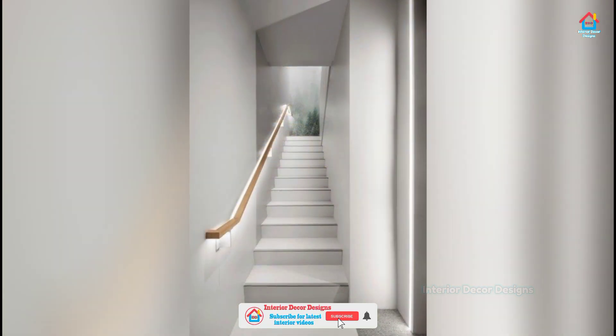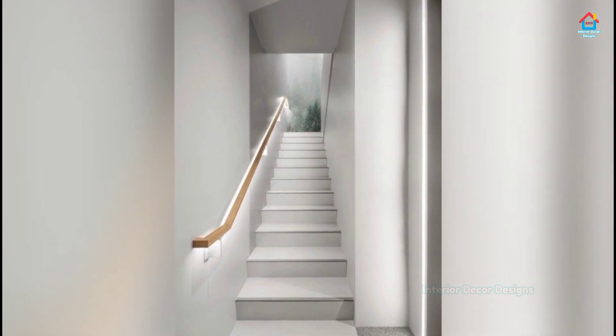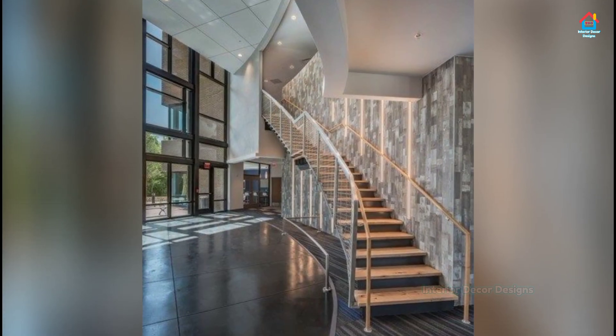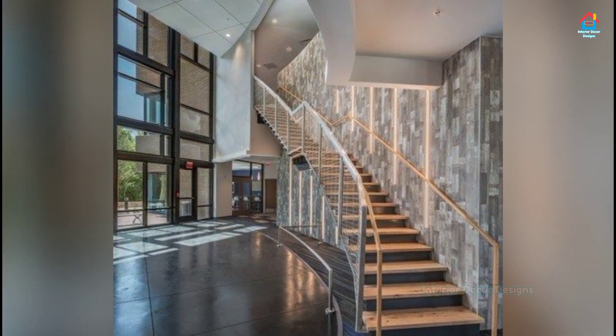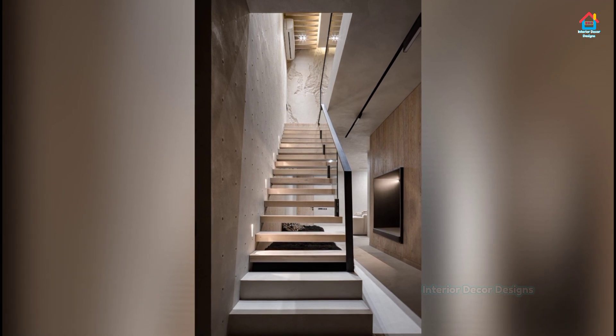Taking up the largest surface area, the floor of the stair sets the look of your stairway. There are various style options depending on your budget, the level of maintenance you are looking for, and your decor preferences. In this video you will find a few stairway ideas for the floor to get you started.